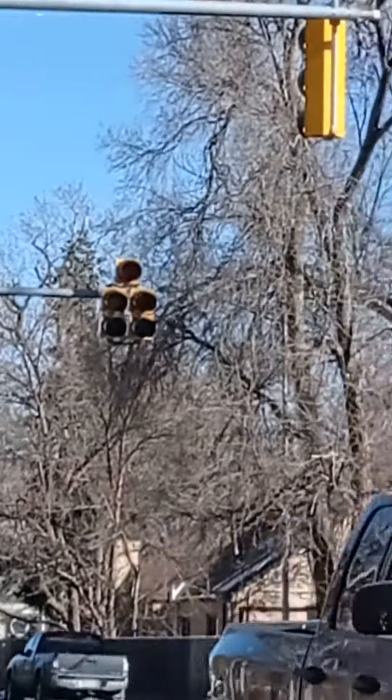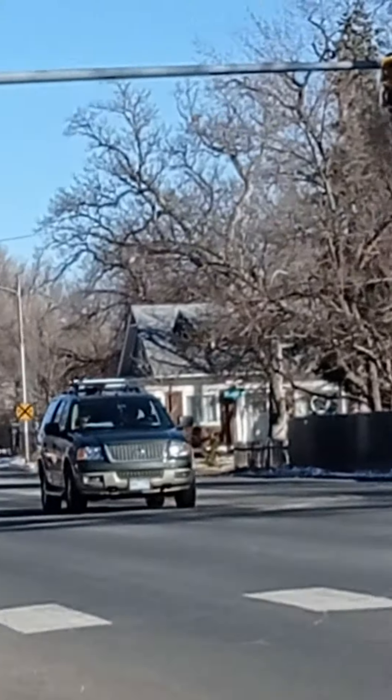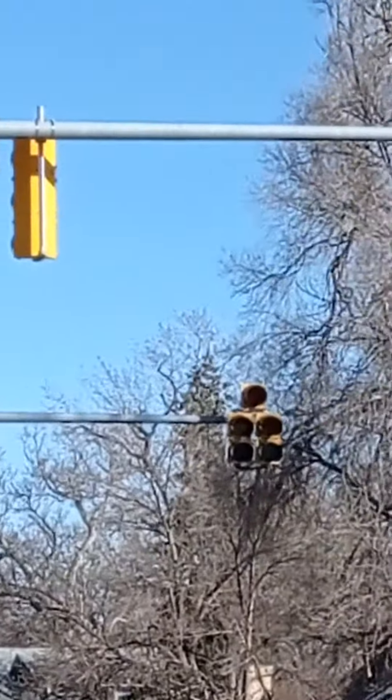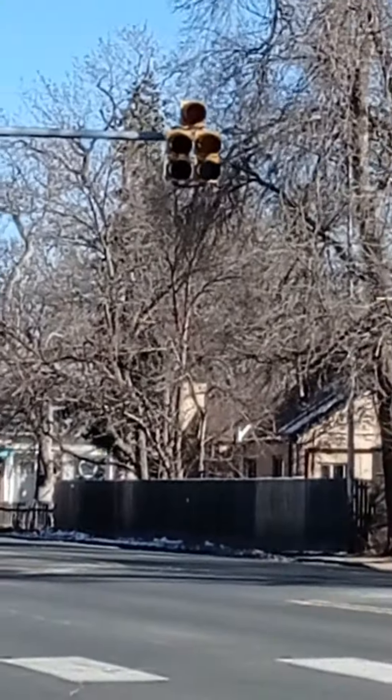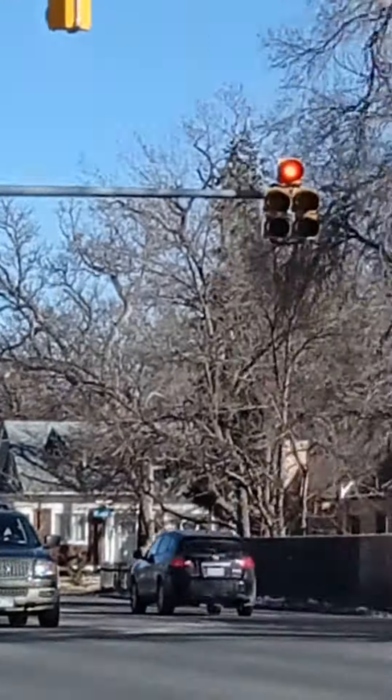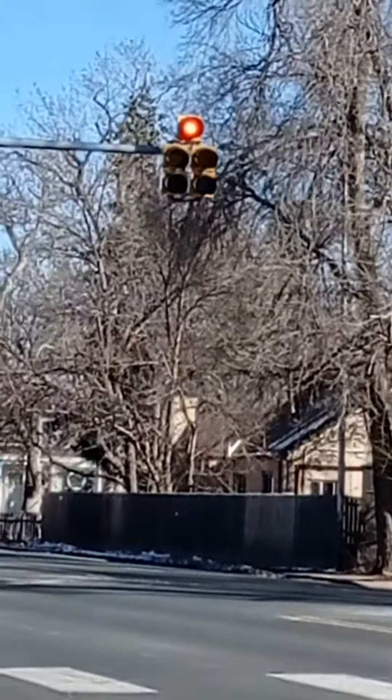Hey viewers, this is the doghouse on 9th Street, Montmartre, Colorado. Why am I focusing on the railroad signal? You hear the train? Yeah, but the doghouse is on red.